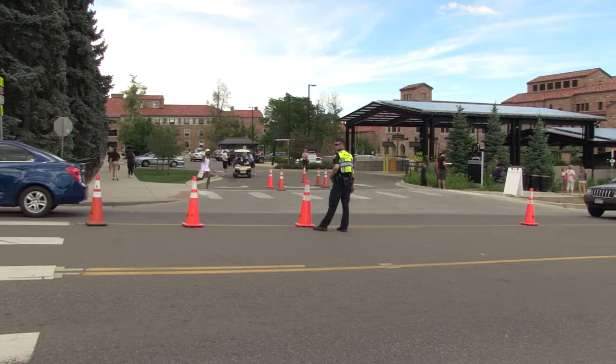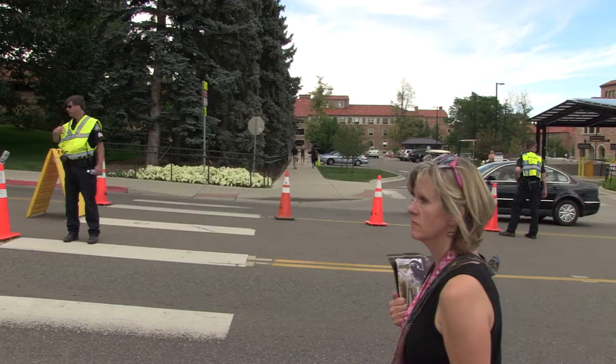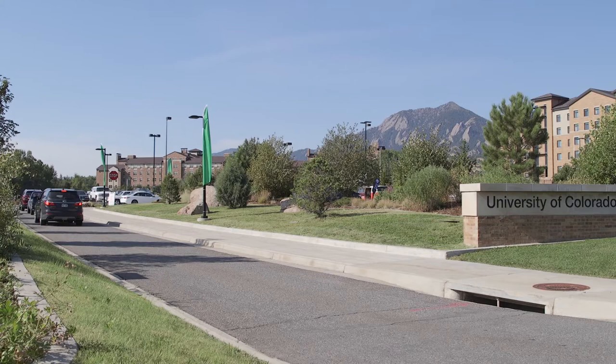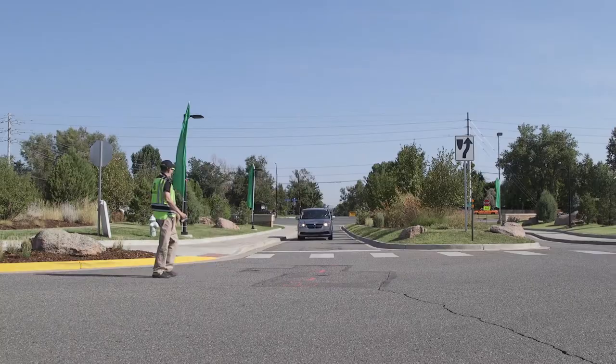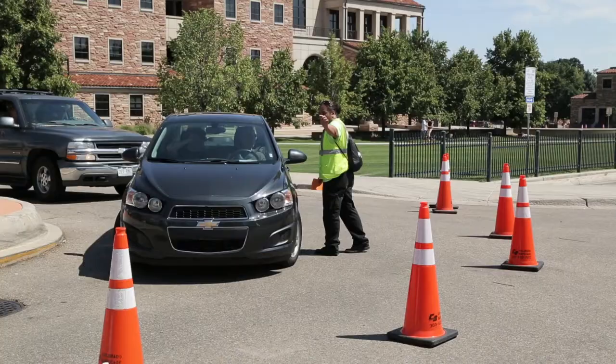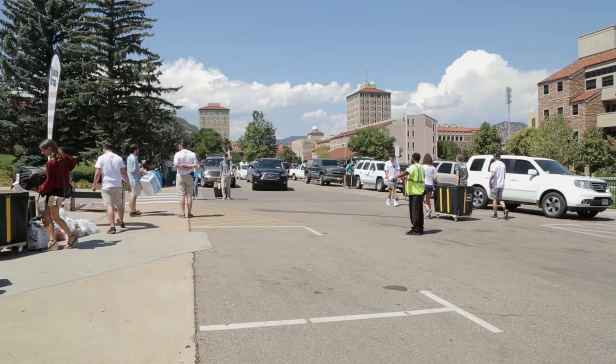All entry points are monitored by CUPD to ensure traffic moves safely and smoothly during move-in. Access points may bottleneck or intersect with other access points, causing traffic to back up and possibly causing confusion. Traffic volunteers will be assigned to access points to help guide students and their families, to help prevent them from entering the wrong lot, and to help CUPD maintain a steady flow of traffic.